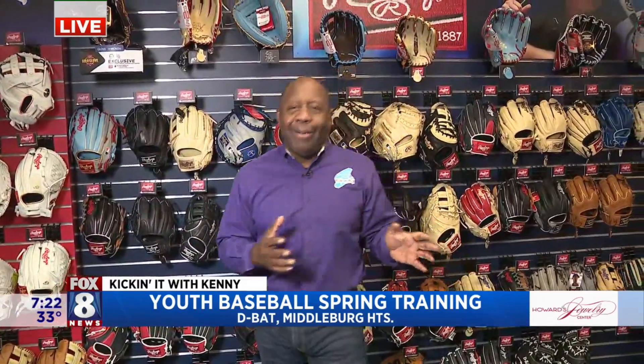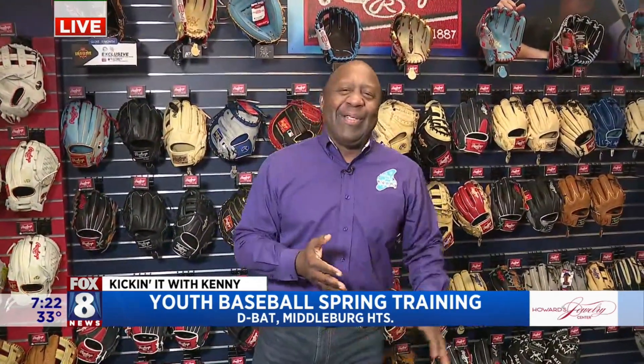Good morning, Wayne and Christy. Happy Friday to you both. Lots happening here in less than 10 days — we have opening day, the Cleveland Independent Film Festival, the eclipse, Dinger's Day, and the NCAA tournament. But let's get back to opening day. It's a big celebration right here in Cleveland, and we're talking to some kids who are already in spring training, which is why we're at the DBAT facility.